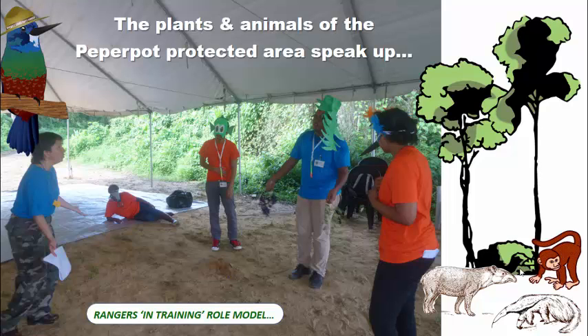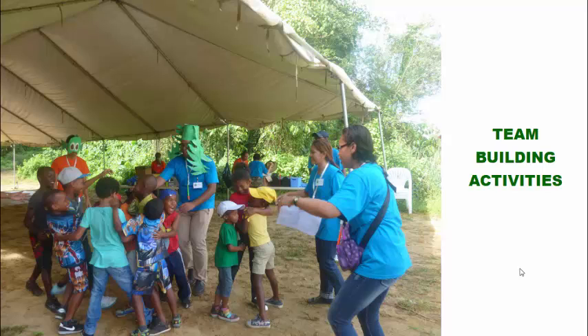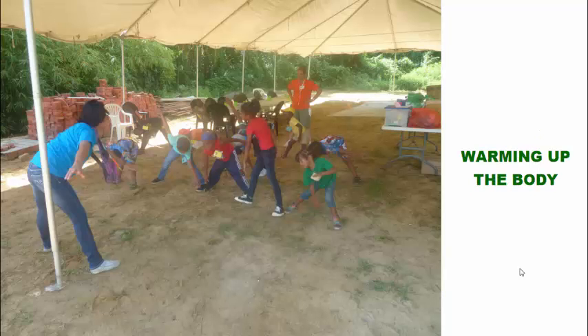Here you see the rangers as well as myself role modeling a play, a drama. This is setting the theme for the whole entire experience, where the plants and the animals of Paper Pot come alive. Very important in the process is also team-building activities, because it's very important that the children or learners learn to work well with one another. And of course, warming up the body before we go into the forest and do all these activities is a very important part also.